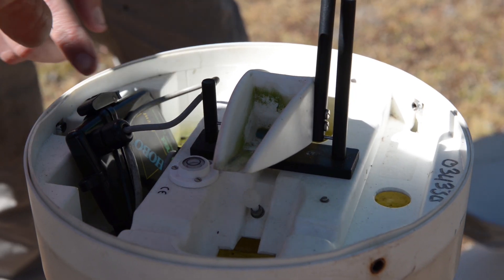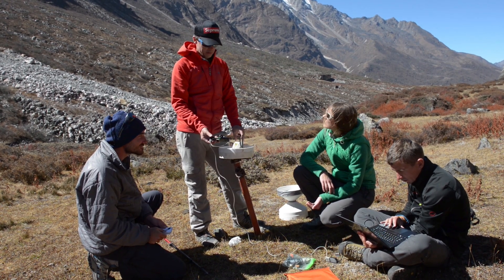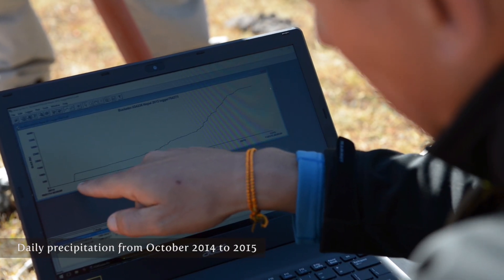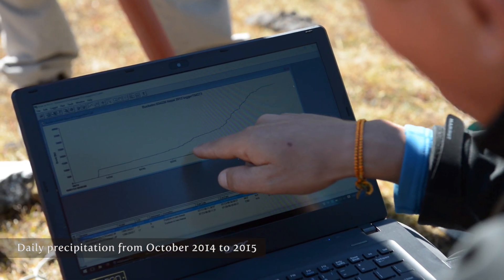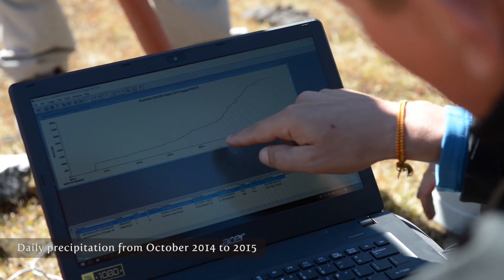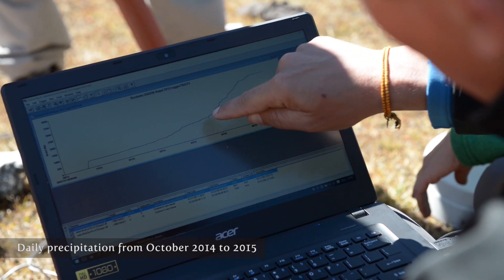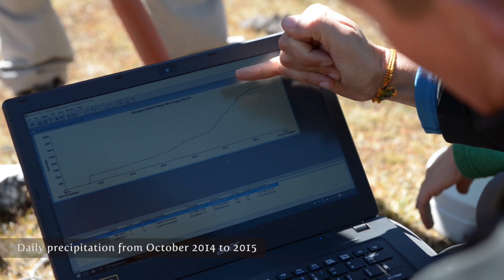One station recorded a total of 800 millimeters of rainfall, unevenly distributed throughout the year. During winter there's almost no rain, so the line is really flat. Then in April and May the rain starts and the line goes up a little bit. During monsoon the line is really steep and we have very heavy rains almost daily. Then the monsoon stops by the end of September and the line becomes flat again.